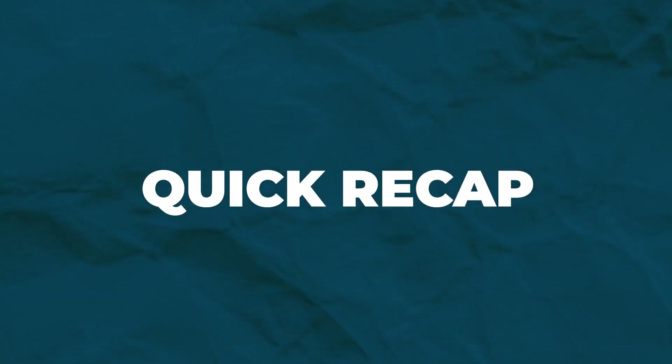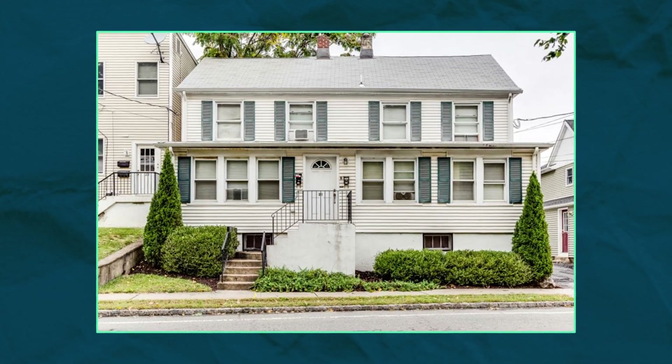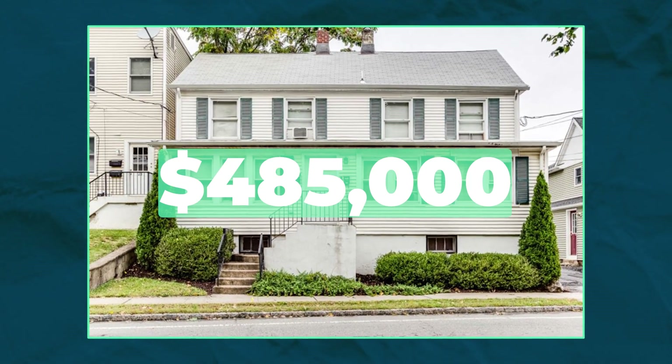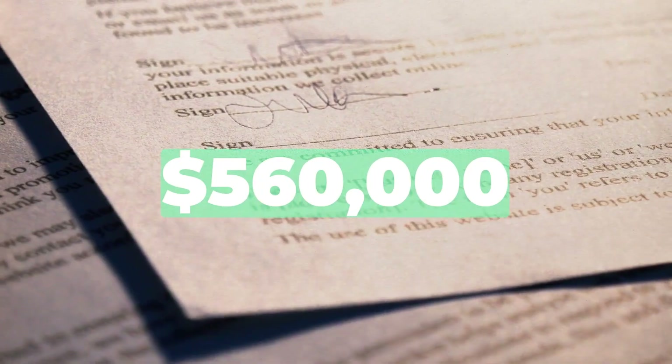Before we get to the exact line items, let's do a quick recap of how we got here today. In June 2021, we bought a duplex in Madison, New Jersey for $485,000. In October 2021, we signed a purchase and sale agreement for $560,000, but we didn't end up selling that property until March of 2022.